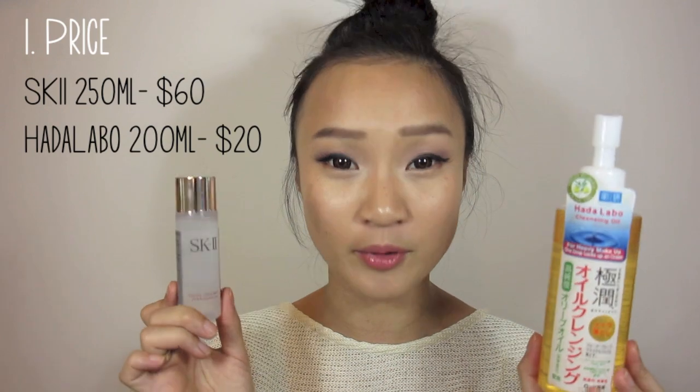But when I picked up the Hada Labo and started using it as well, I found that it compares to the SK-II, and that really shocked me — because the SK-II is so much more expensive and hyped about. The Hada Labo has become my holy grail right now in terms of cleansing oil. I'll give you three main points as to why I love this over that — not saying either is bad, I love both — but the Hada Labo has a lot more perks.